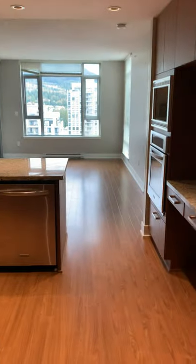Hello, welcome to this two bedroom, two bath unit. Once you walk into the unit, to the right is a closet.